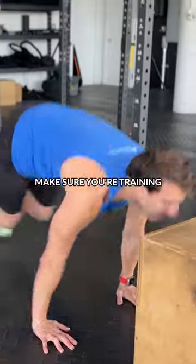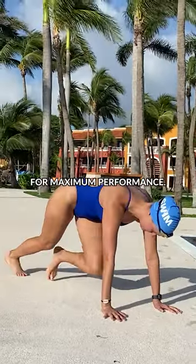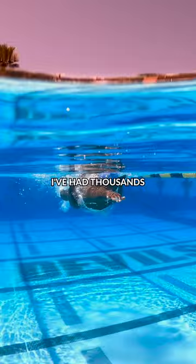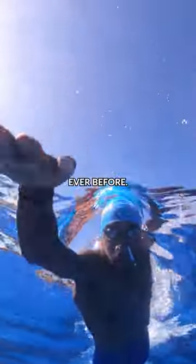And number three, make sure you're training out of the water. Develop your strength both in and out of the water for maximum performance. I've had thousands of swimmers use this methodology to swim faster and smarter than ever before.